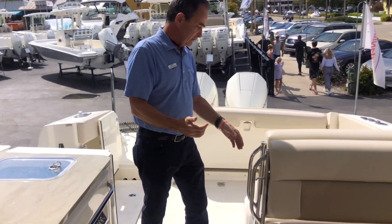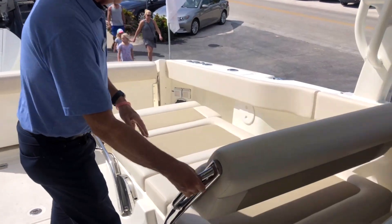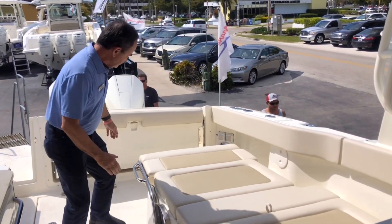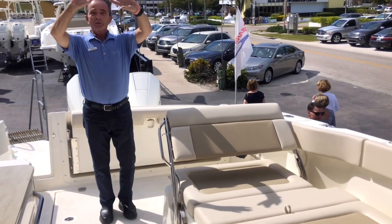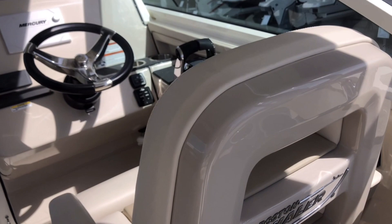Then you've got the tradition — they're known for this seat right here. It does a little bit of everything. You go down this way, you can lounge facing backwards, or you can bring it all the way down and bring this one back and lounge that way — fantastic. We've got the nice hard top with the shore shade up here, shades all the way to the back of the boat.